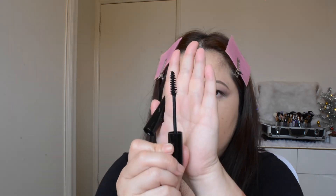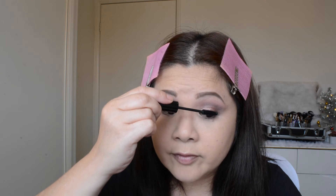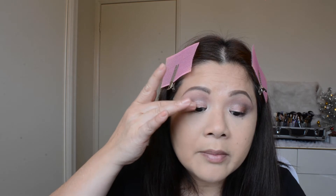This second mascara wand is a little bit bigger than the first one, but it's still a pretty small wand for my eyes, which I really like. This one is supposed to give volume on my lashes, while the other one is supposed to plump and lengthen. I can see that it separates my lashes and only lengthens a tiny bit, but it's not really a big difference.